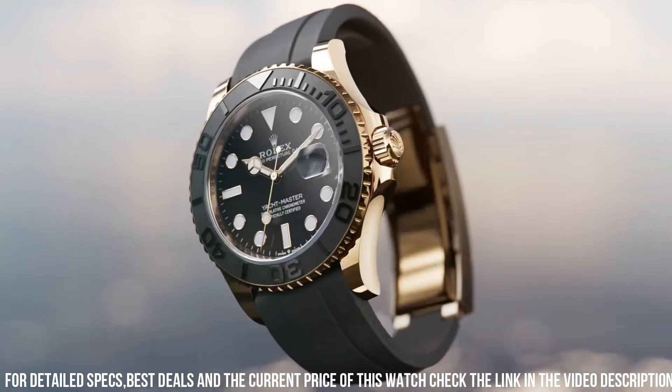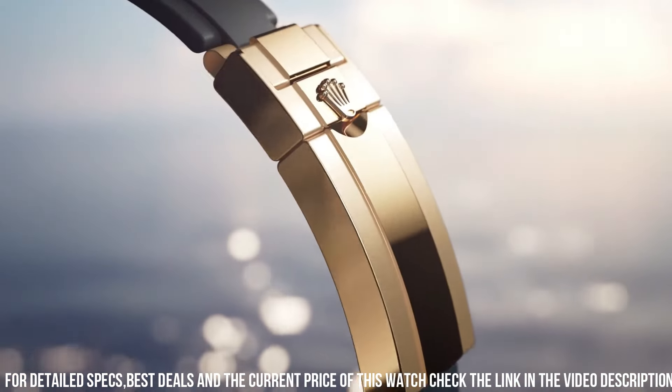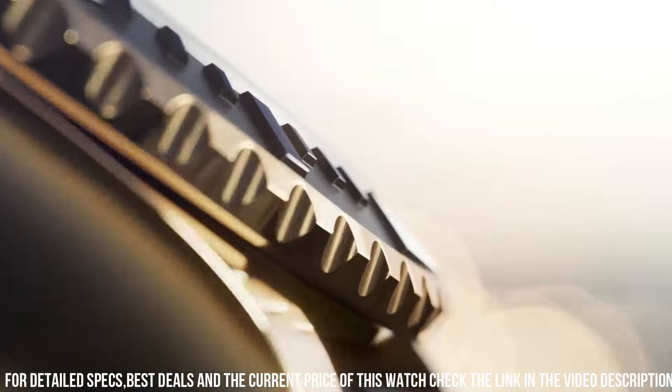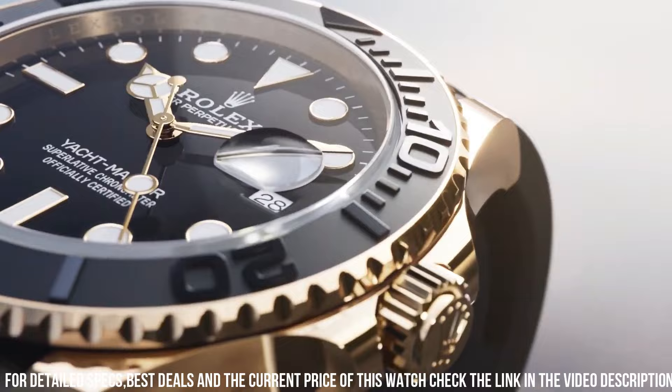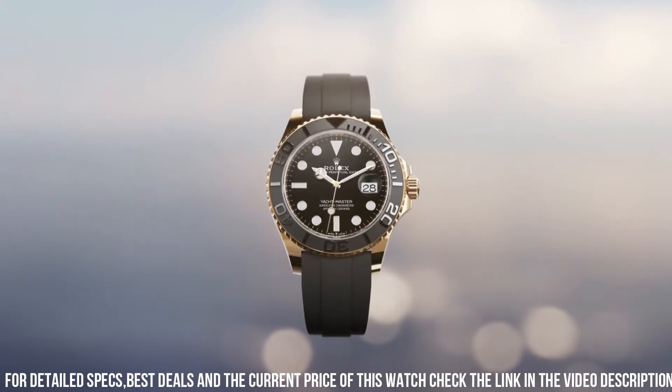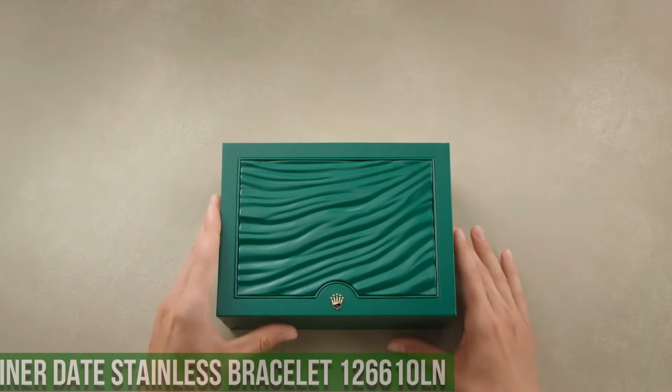Clasp: Folding Oyster lock safety. Bracelet: Oysterflex. Band material: Rubber. Watch style: Sports watch. Gender: Men's. Country of manufacture: Switzerland. Water resistance: 100m or 330 feet.